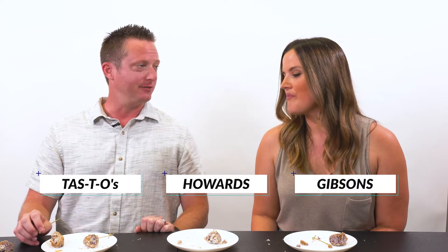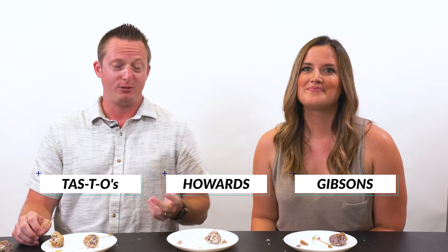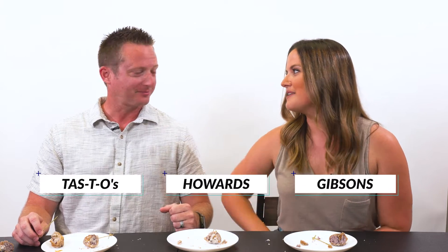I could eat a whole box — a dozen of those donuts — and I would just be in heaven. It's beautiful, just like Memphis, the most beautiful land in the world. I would actually be in heaven because I would die if I ate a box of those.